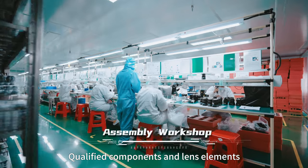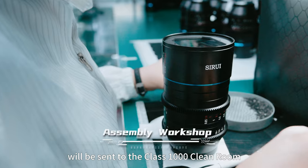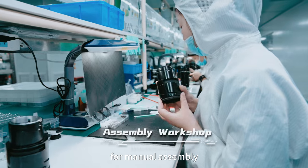Qualified components and lens elements will be sent to the Class 1000 clean room for manual assembly.